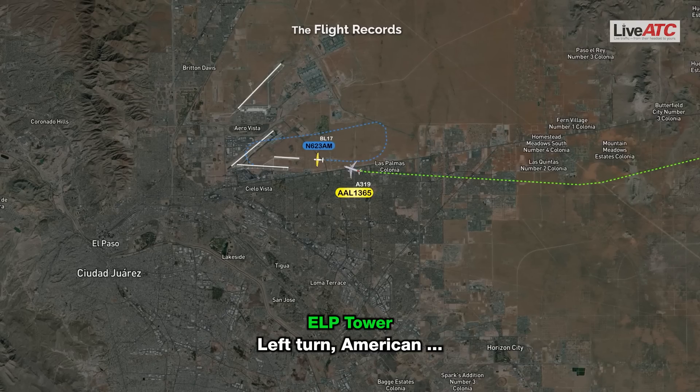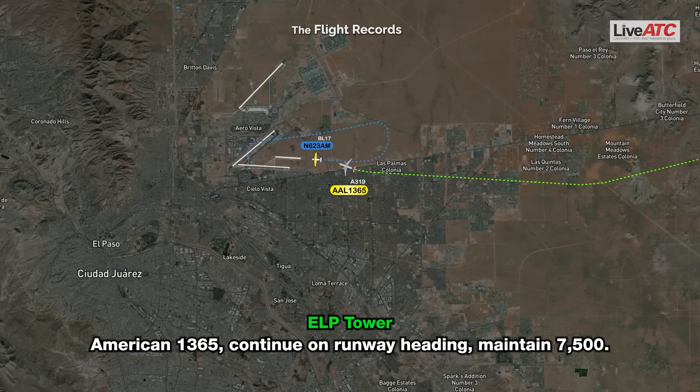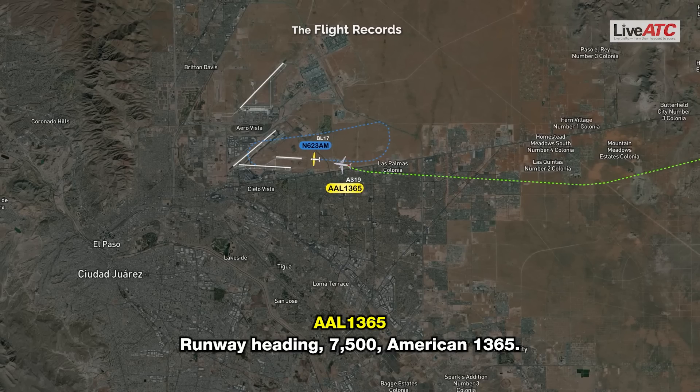Left turn, American... Alright, we have traffic. Left. American 1365, continue runway heading, maintain 7500. Runway heading 7500, American 1365. American 1365, turn left heading 120, climb maintain 7500. 7500, left 120, American 1365.